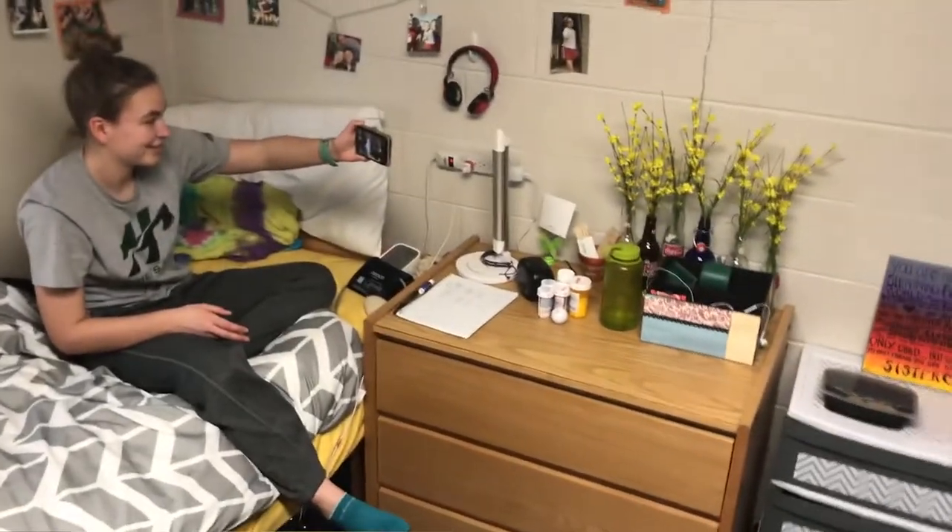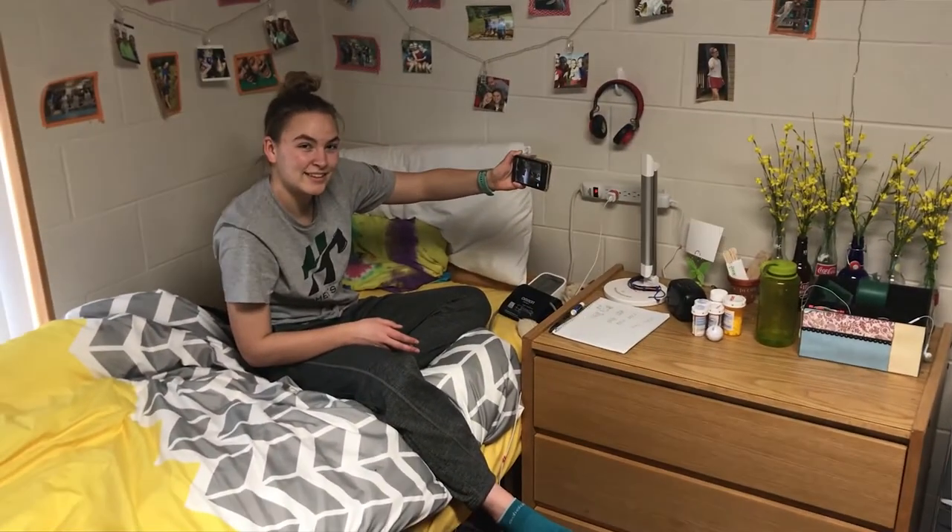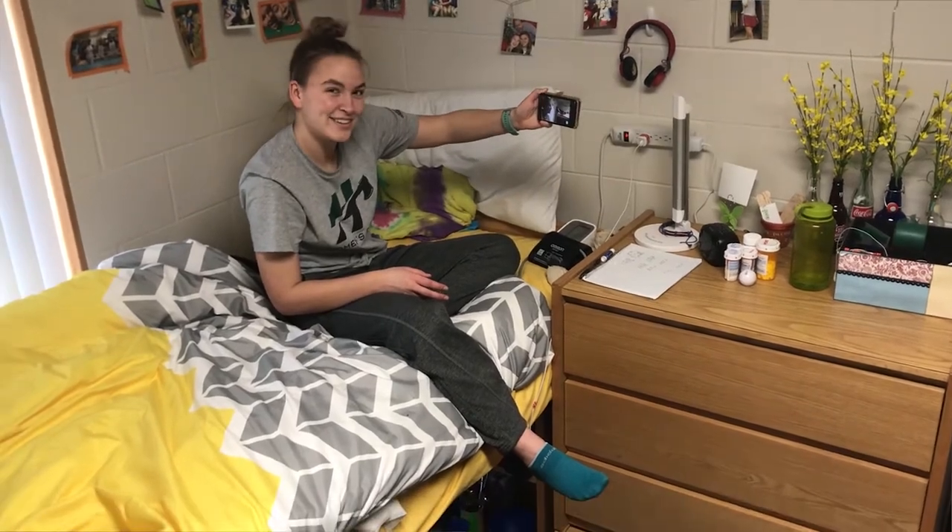That's our room. If you have any questions about what it's like to live in Livingston — that's the name of our dormitory — comment with your questions. Happy to answer.